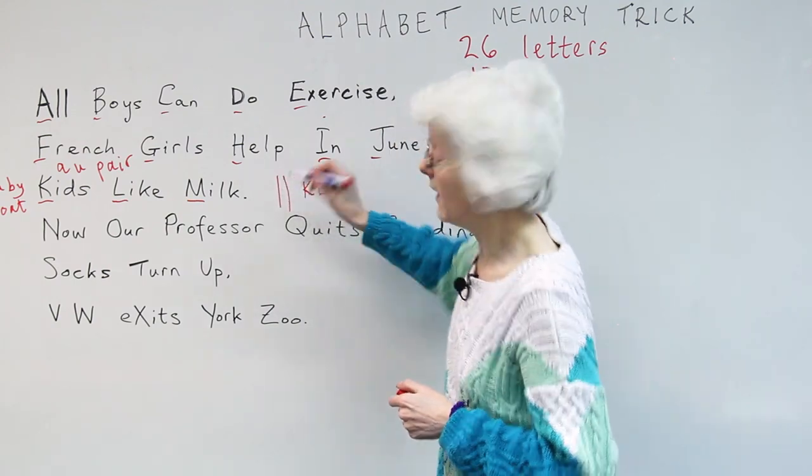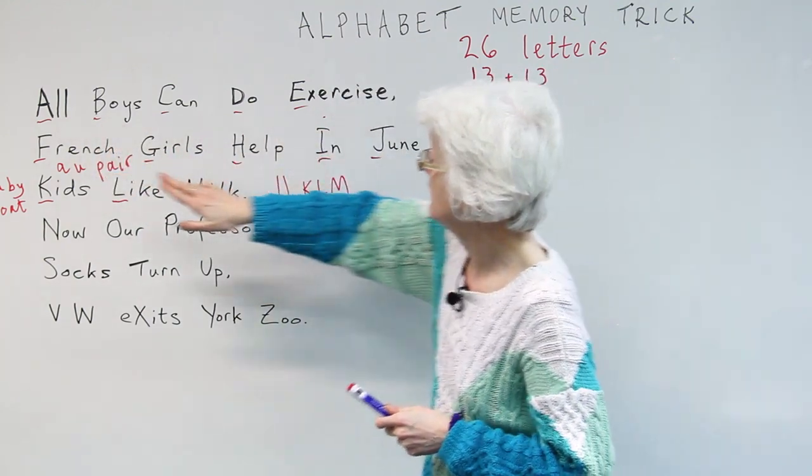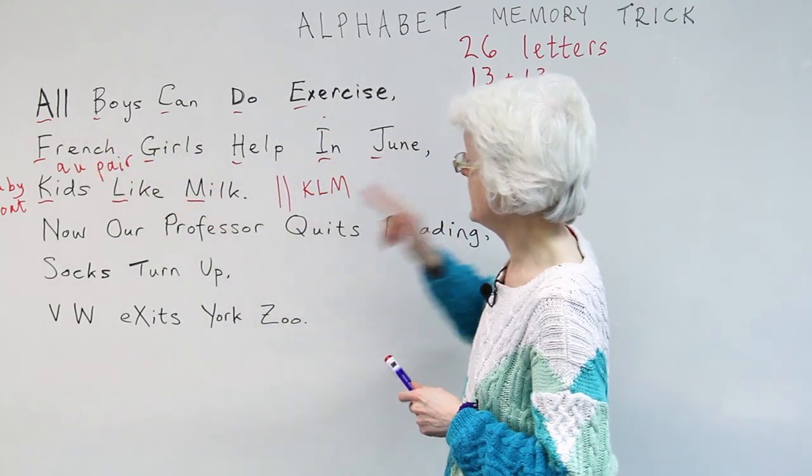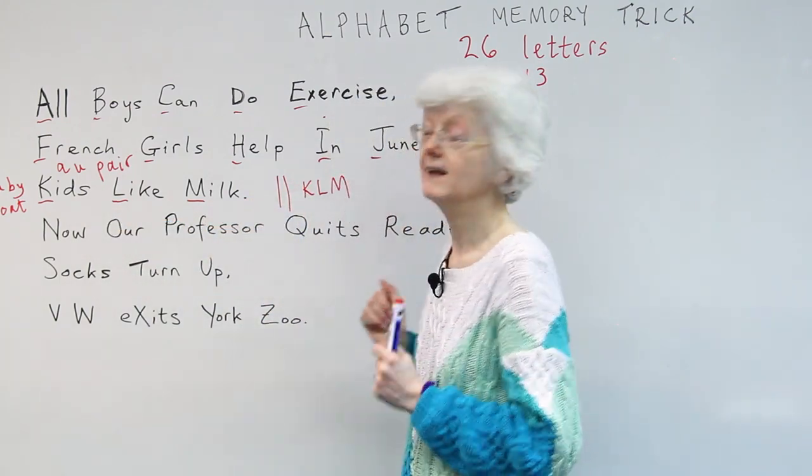So here we are halfway through the alphabet: A, B, C, D, E, F, G, H, I, J, K, L, M. Halfway.